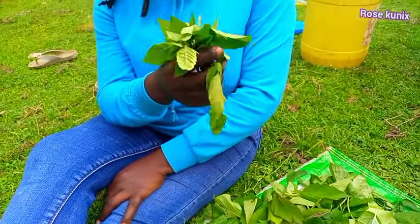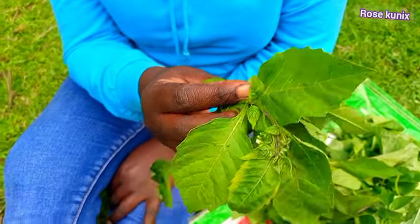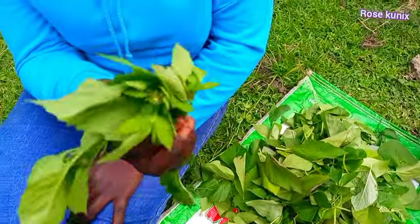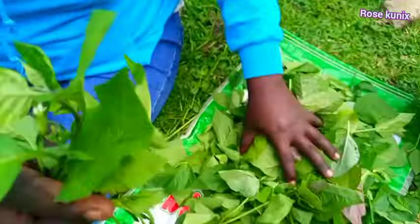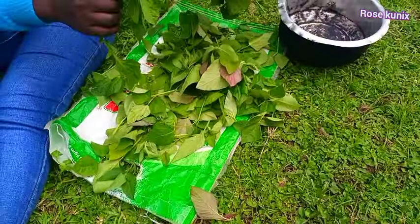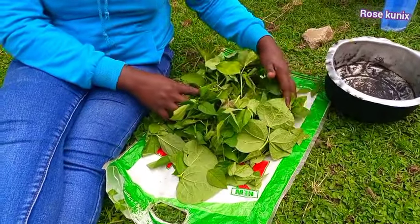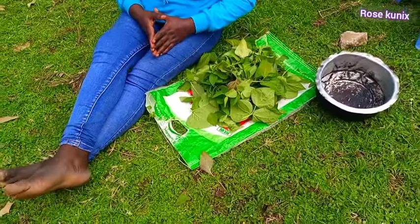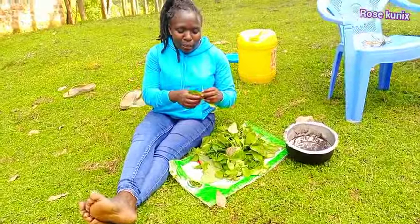I also have the blackjack. In case you don't know, blackjack is very nutritious and it is also a medicine — if you have high blood pressure you can use this to treat it. So I have the blackjack here. I'm going to mix these vegetables and we have a special traditional way of cooking them, so guys stay tuned and see how I'm going to prepare it.